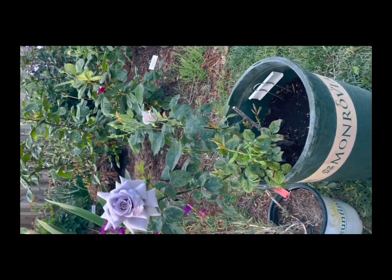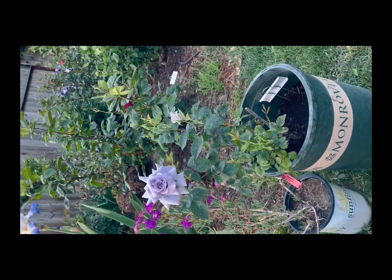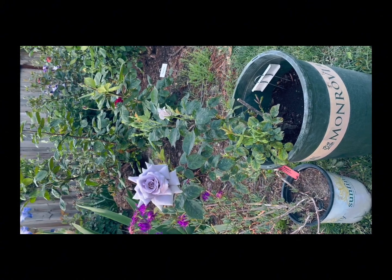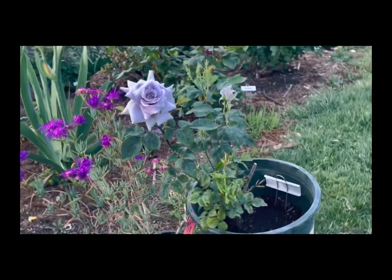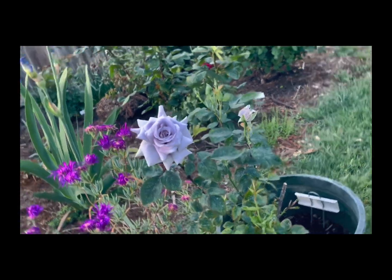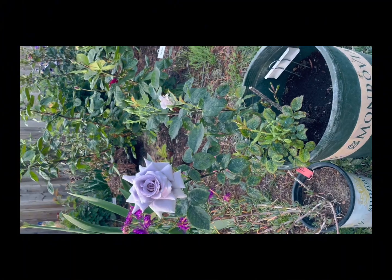I've got it in a five-gallon Monrovia pot, so you can see how big the plant is relative to the pot. The bloom is maybe about three inches across, maybe a little larger as the plant increases in size. Anyhow, wanted to show you a state-of-the-art little rose — I hope you enjoyed the video, thank you.